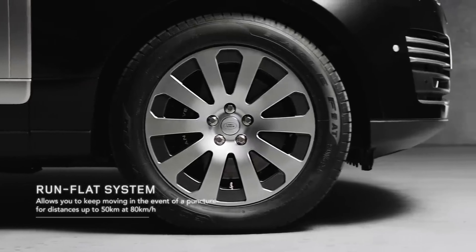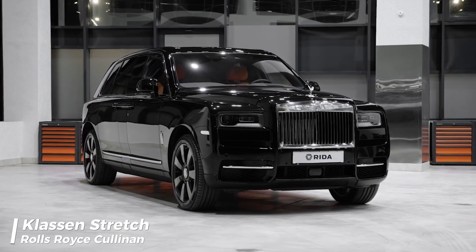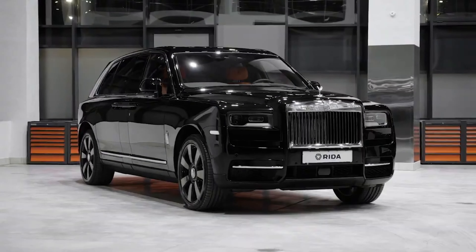Running is preferable to fighting though, so along with the powerful engine, SVO has upgraded the chassis, suspension, and braking systems.